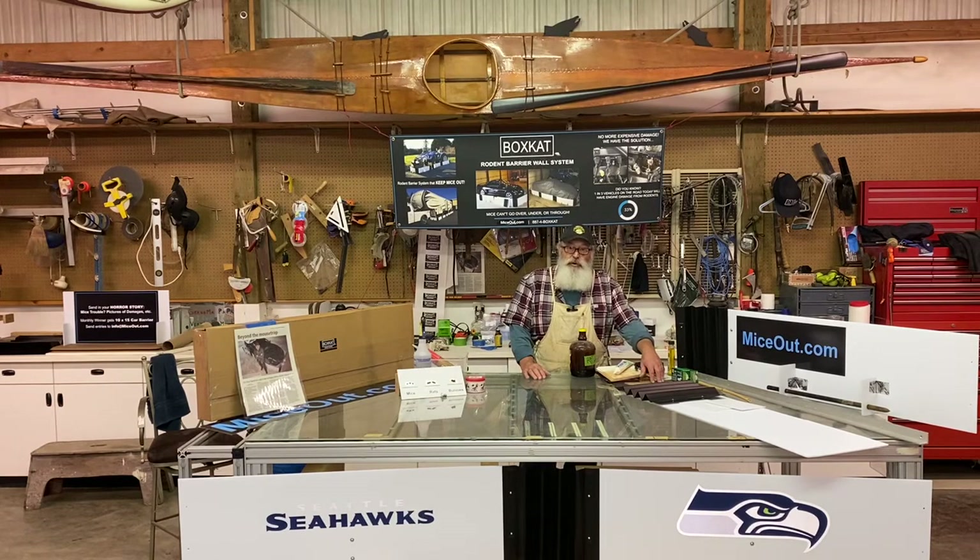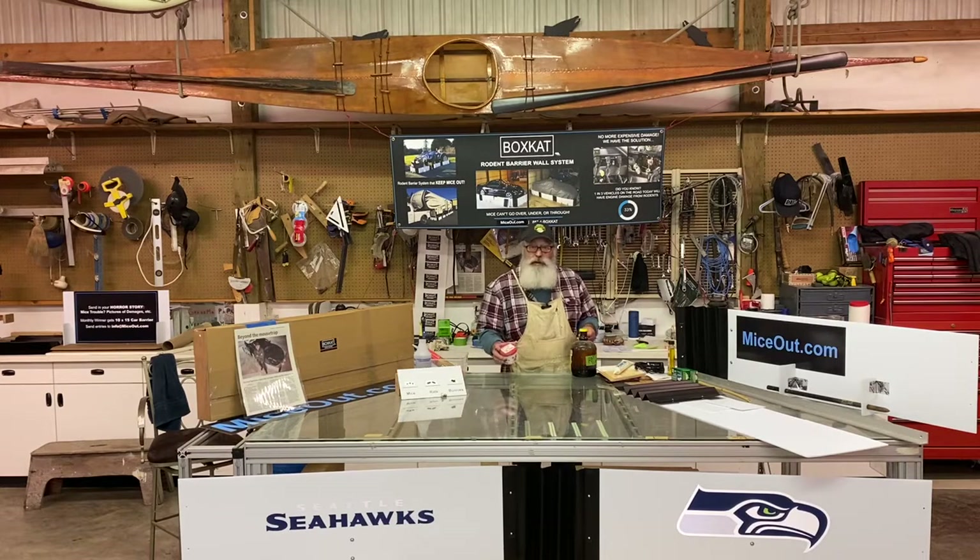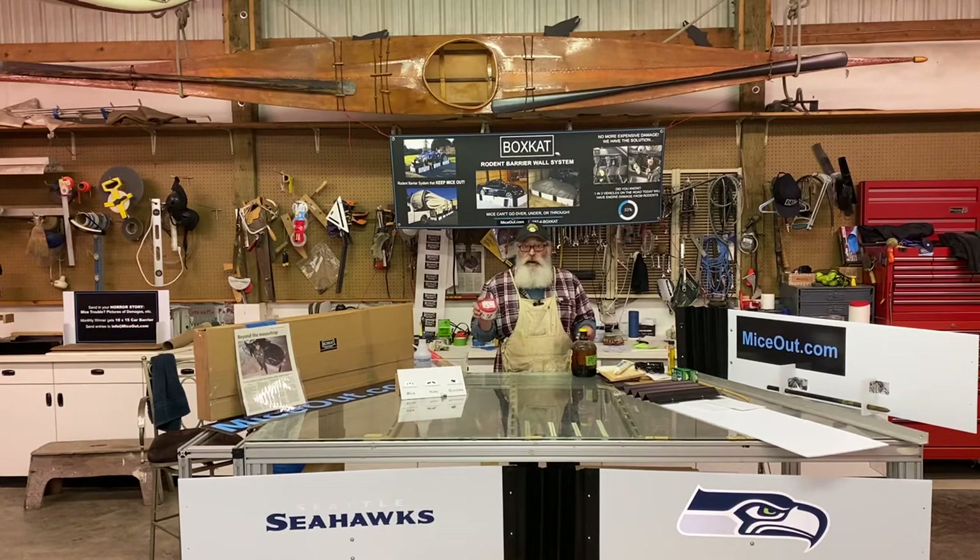I recommend you look up HumaneWildlifeControl.com. They remove pests without killing them and help you set up your home, shop, or barn so it's less attractive to mice and other rodents. This poison will kill not only a bald eagle, a bunny, a fox, a coyote, or a mountain lion — it will also kill your pet dog or cat. So don't use this. The only thing that probably really works naturally is coyote pee — grandpa's coyote pee paste might work pretty good.